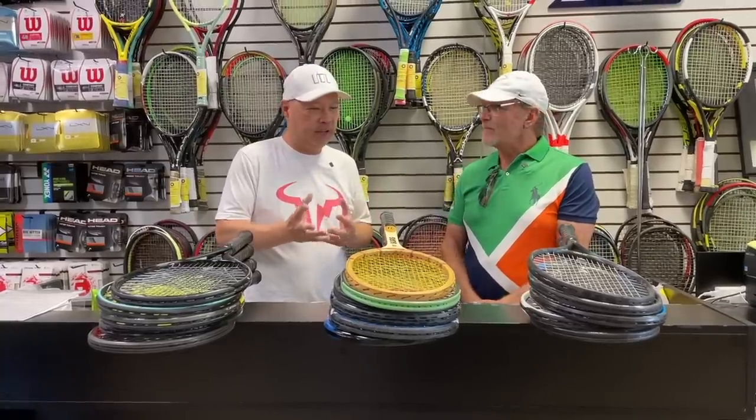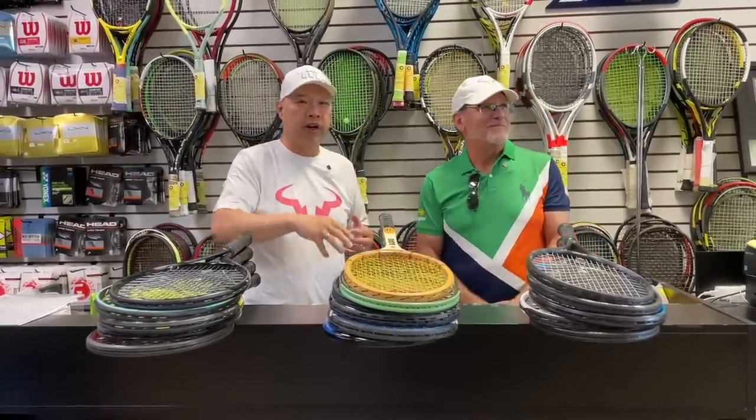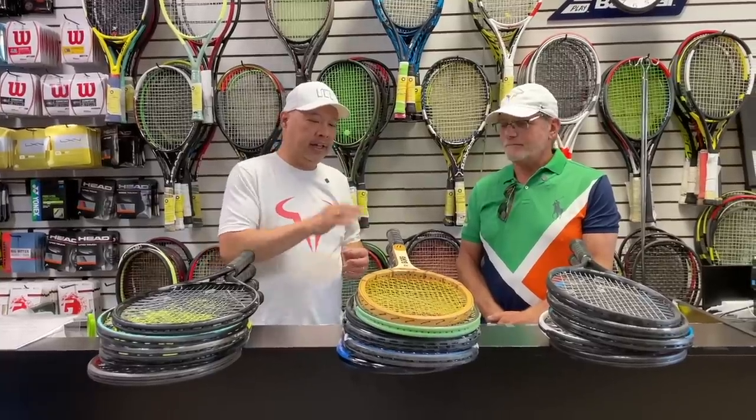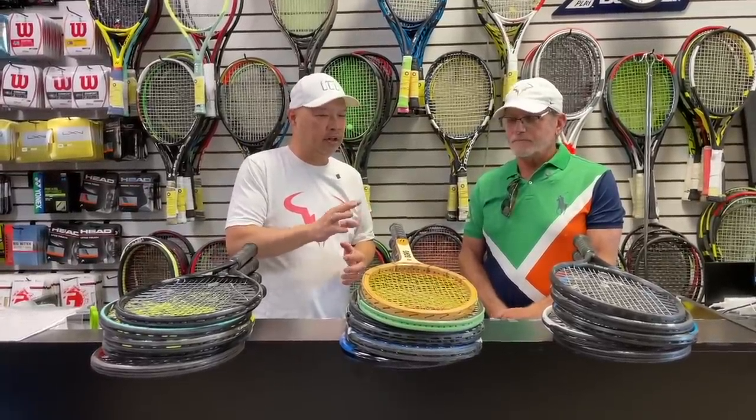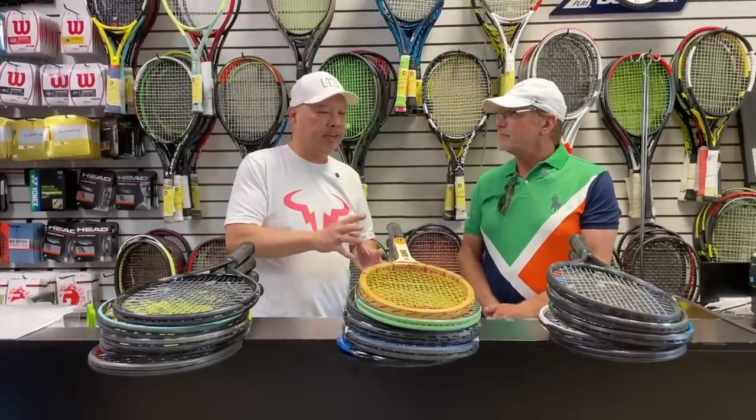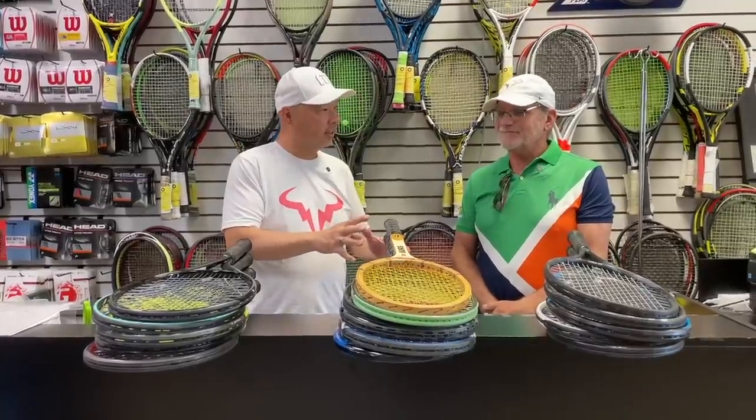Thank you for sharing your top five. I know you've tried literally everything I have, plus more. So Dan, I guess you have a little short story to tell all of us first on your racket journey to being the Mad Scientist. Right.